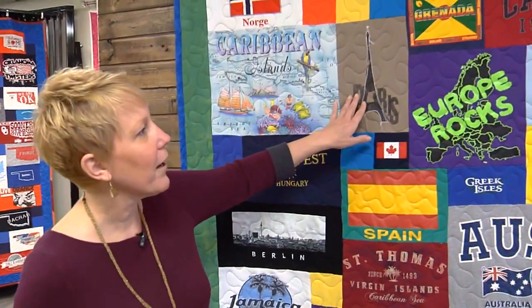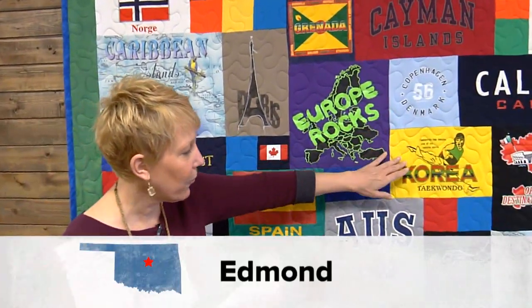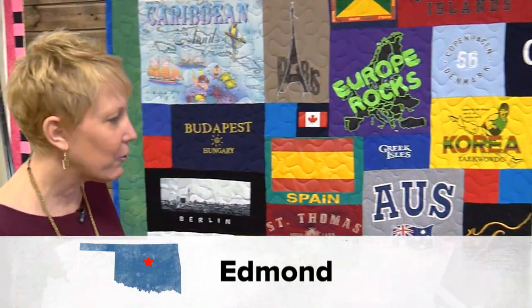Hungary, Spain, Paris, France, Copenhagen, Denmark, Korea, Australia — literally we have circled the globe in this one quilt.